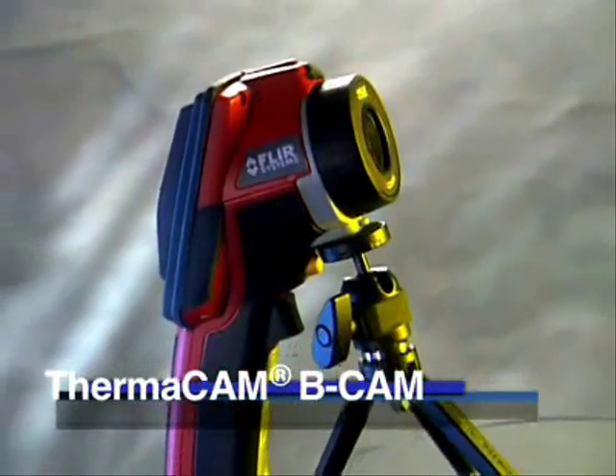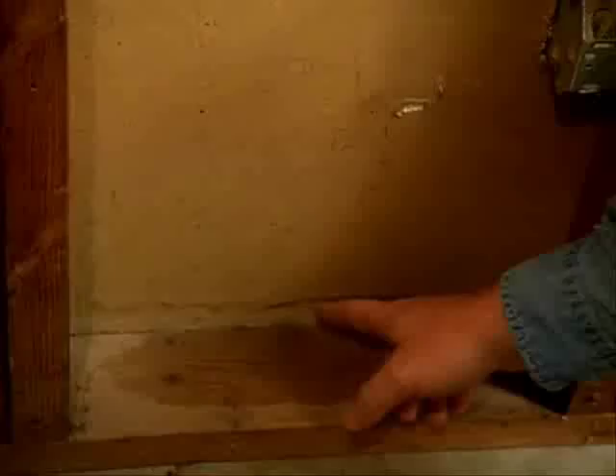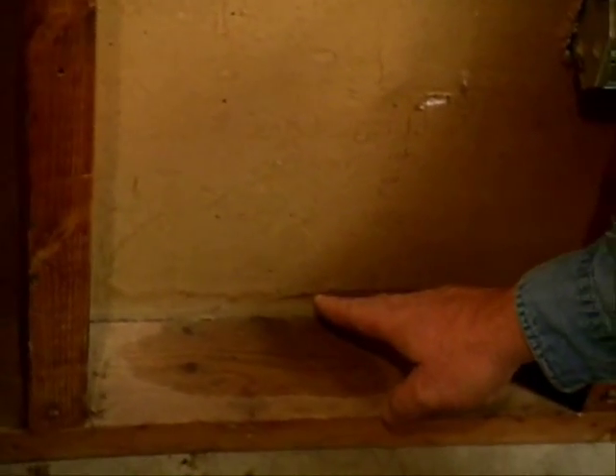It already gives us a distinct ability and is already changing the way we do things. With an infrared camera, you can actually see things. Now it's being done with a written report and digital photos taking conditions that are plain to see with the naked eye.